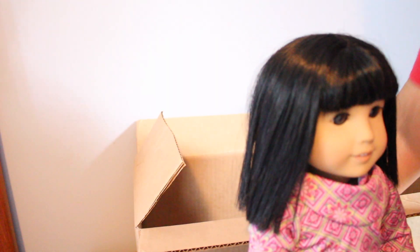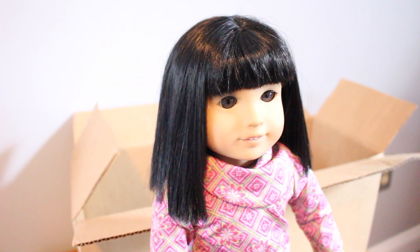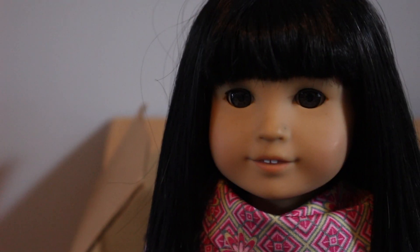She came with her underwear and her hat, though her hat got attacked by moths, so I'm going to have to replace it. She also came with her purse. She didn't come with her earrings, which is perfectly fine. What I like is that my Ivy does not have those weird ear notches that some of them have. This doll is literally the cutest.